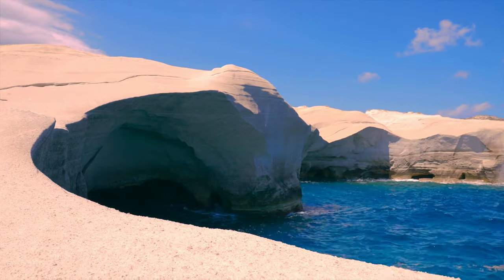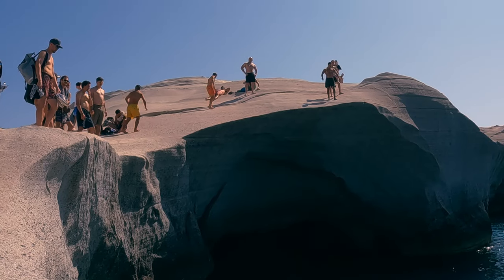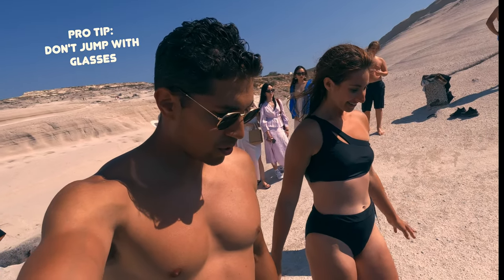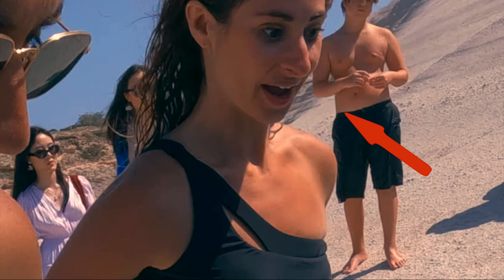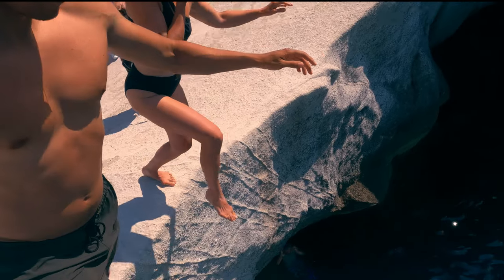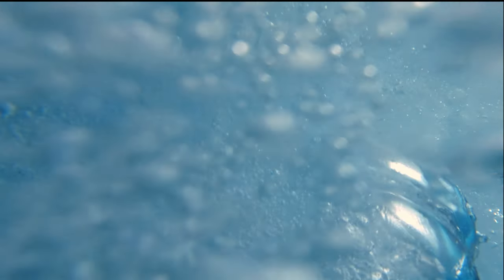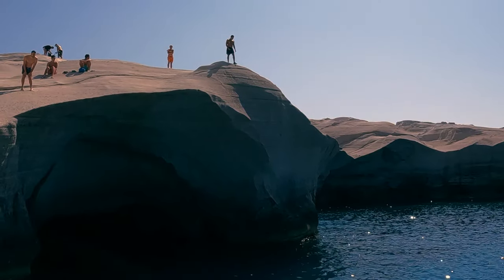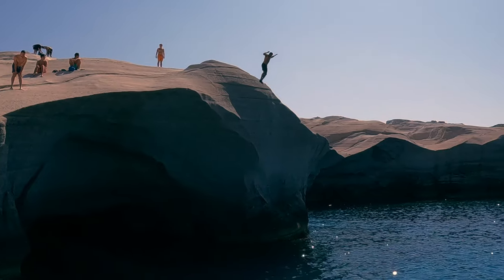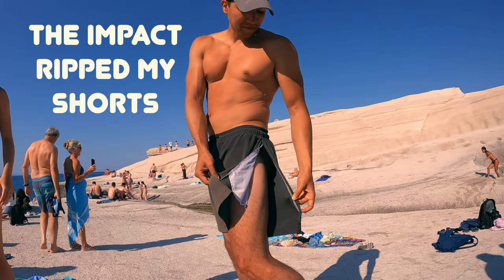Are you ready to cliff dive? The cliffs gradually slope so you can first jump from a lower spot before building up the courage to jump from the top. I was pretty terrified once I looked down — my fear got the best of me, but I faced it and did it. Daniel on the other hand jumped from the highest point — what an animal. I won't be doing that again!